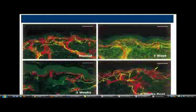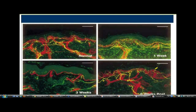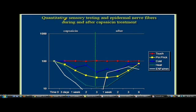But if you look at abnormal patients, like diabetics, they don't grow back. When you do testing of epidermal nerve fibers during and after capsaicin, the light touch does not change. If I give you capsaicin, I'm going to destroy your nerves — they're not going to be there. Heat sensation goes right into the tubes, cold sensation is mildly reduced, pinprick is mildly reduced, and skin fiber densities go right into the toilet.